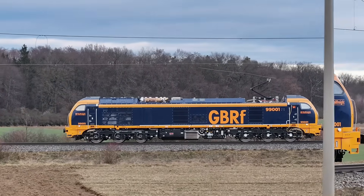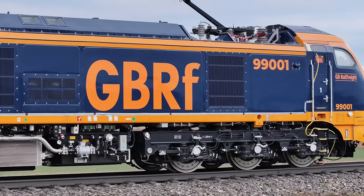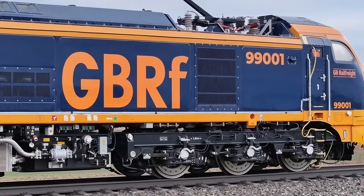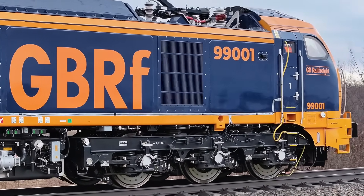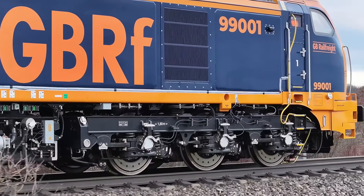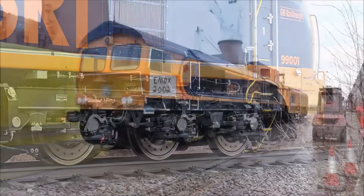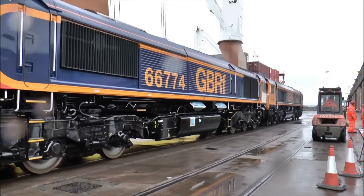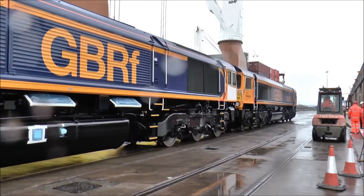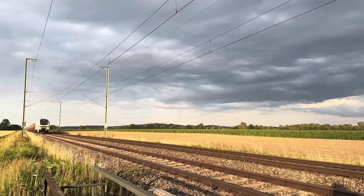The Class 99 story begins in April 2022, when GB Rail Freight and Beacon Rail Leasing commissioned Staedtler Rail to produce 30 bimode electro-diesel locomotives. Designed to operate seamlessly on both electrified and non-electrified lines, these locomotives aim to replace the ageing Class 66 fleet, marking a significant step toward decarbonising UK rail freight.